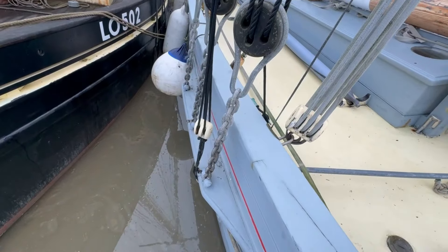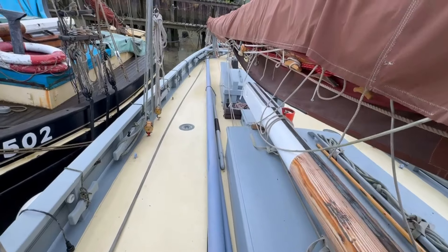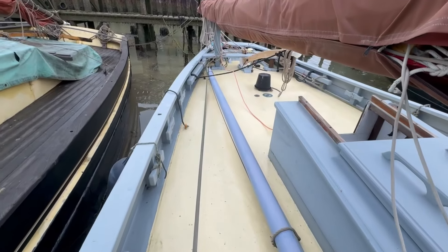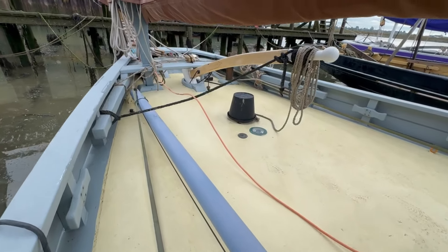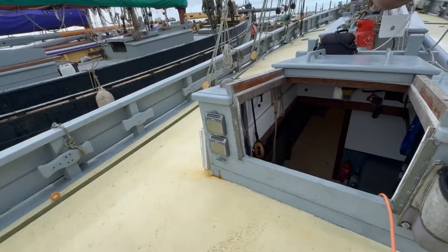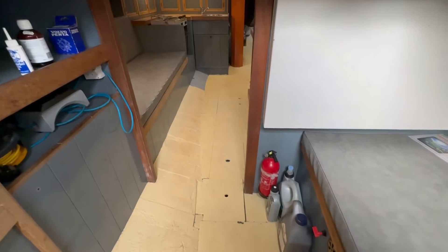Looking down into the standing rigging, she's got dead eyes and lanyards over small little channel boards, and the rest of the standing rigging is galvanized wire. We've got main mast and top mast running backstays here. And then back along the aft deck and the companion hatch going down below.